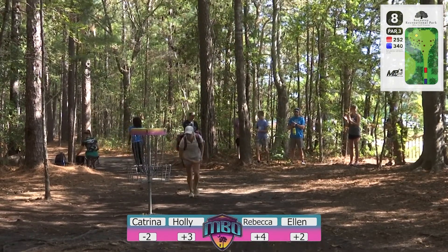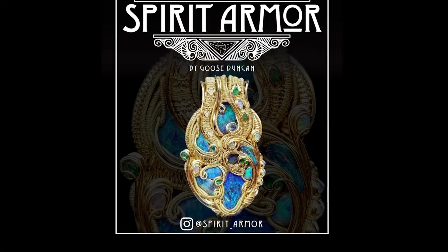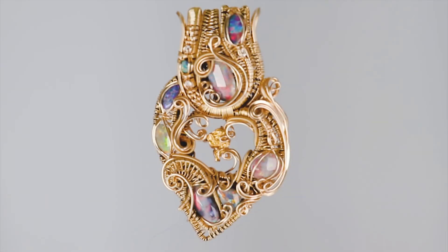Someone asks about the crystal. That's Spirit Armor — thank you again for hooking me up with this nice piece. This is my blade. Heading on to hole number nine here.